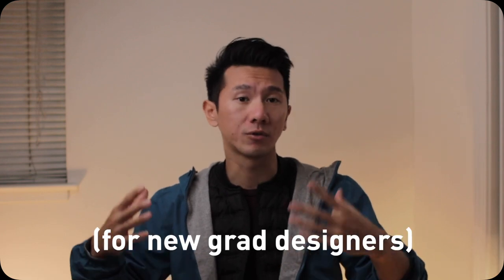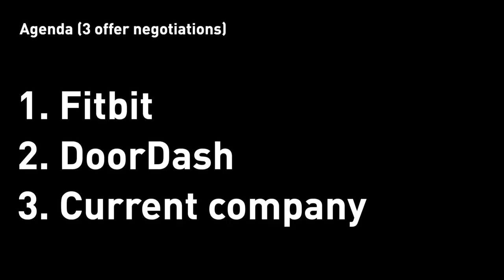Good morning everyone. My name is Justine. I'm a designer working in Silicon Valley. My negotiation experience is more or less for new grads, meaning it's your first job out of school. I'm going to show you with my stories and some general principles behind it, which should apply for you down the road as well. Here's what I have for you today: three stories on negotiation — Fitbit, DoorDash, and my current company.